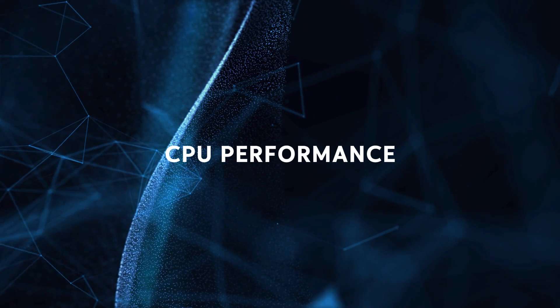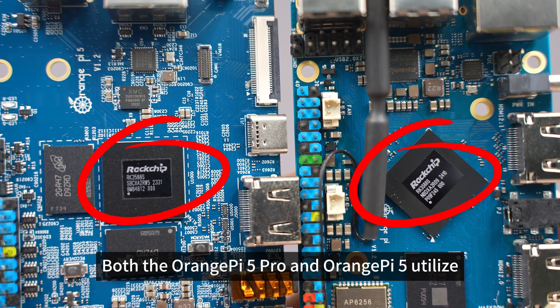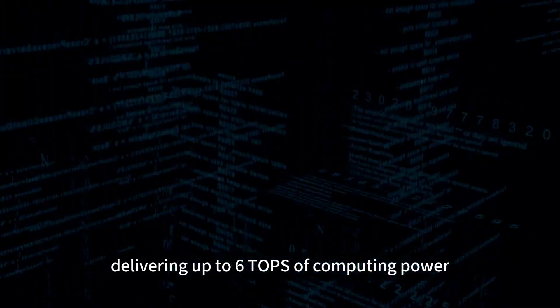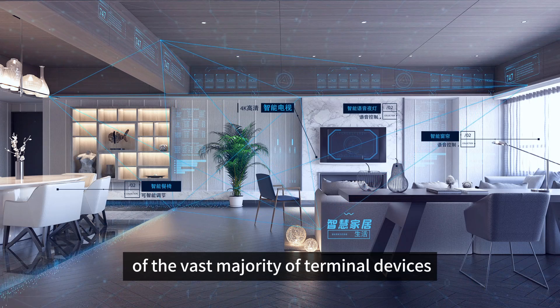CPU Performance: Both the Orange Pi 5 Pro and Orange Pi 5 utilize the Rockchip RK3588S 8-core 64-bit processor, delivering up to 6 TOPS of computing power, thereby catering to the edge computing requirements of the vast majority of terminal devices.